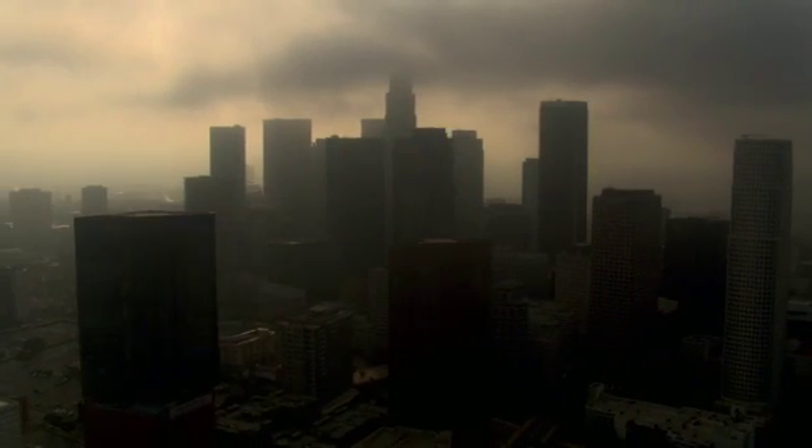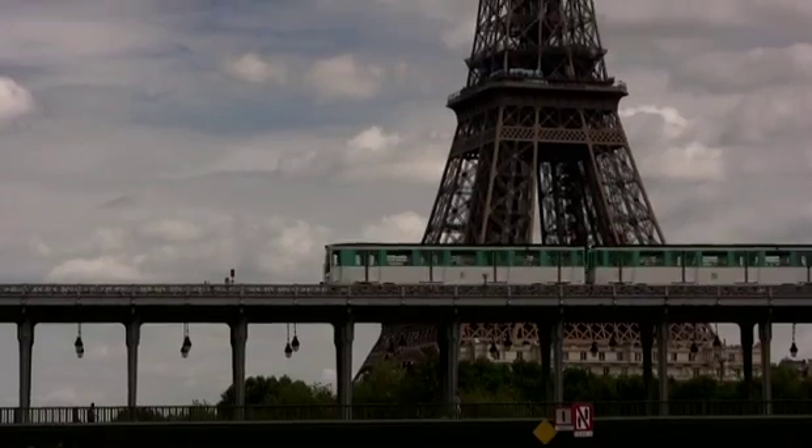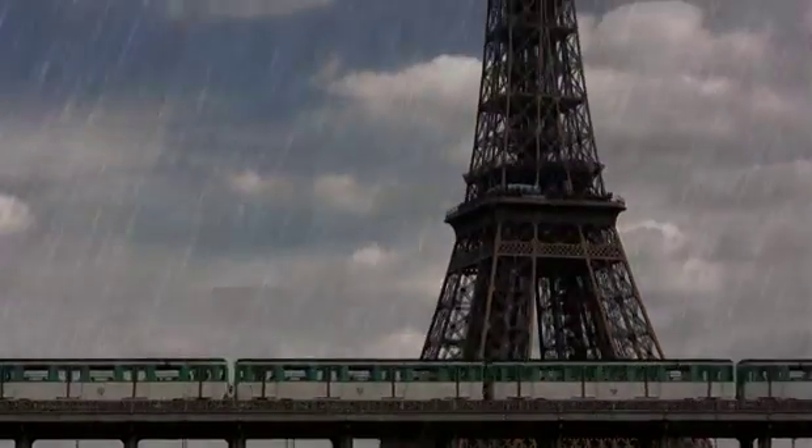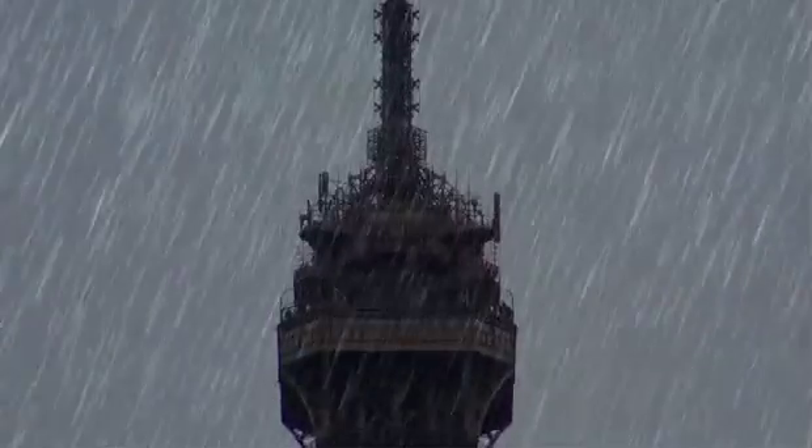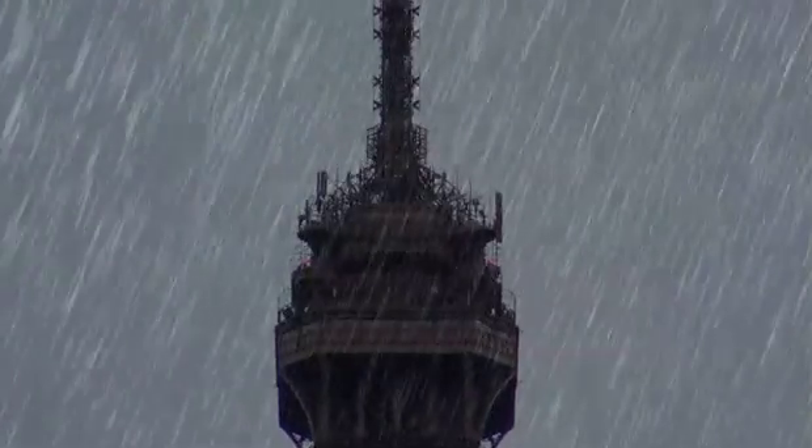But what about our cities and monuments? Paris, France — if a corrosive downpour of sulfuric acid descended on the iron structure of the Eiffel Tower.